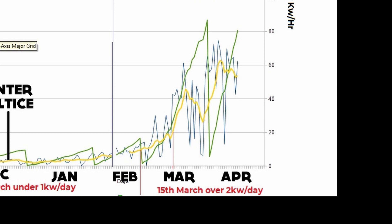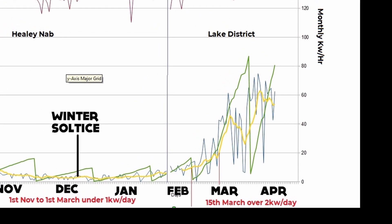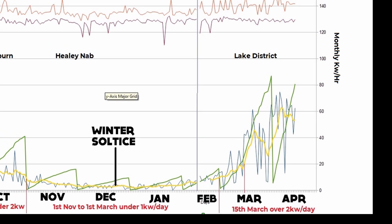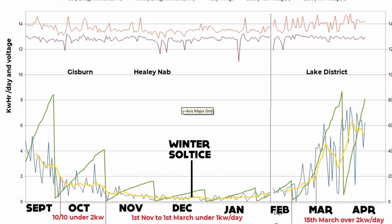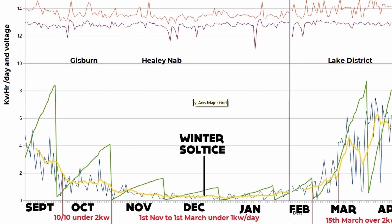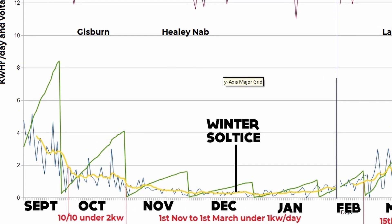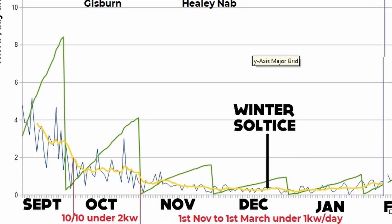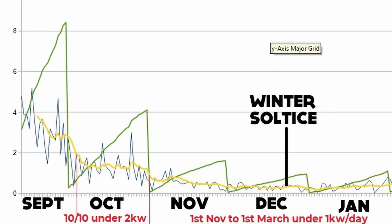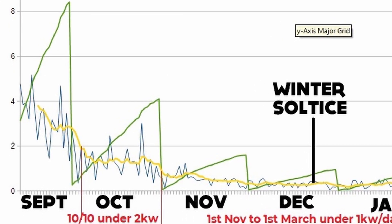March was plenty good enough for my minimums at 80 kilowatt hours, and we're probably going to hit 150 to 160 for April. Looking back at last September — also around 80 kilowatt hours for the month, much like March — that's plenty for my needs.